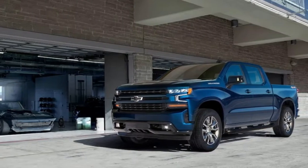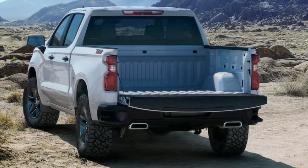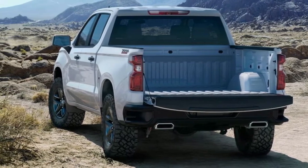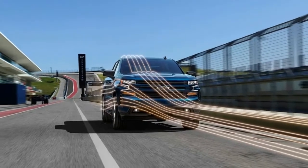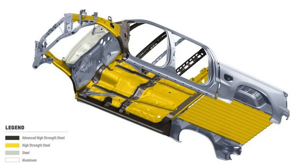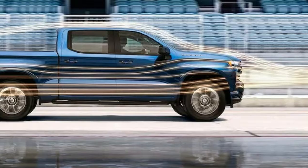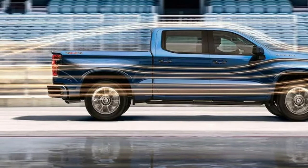The engine lineup will include a 3.0-liter inline-six turbo diesel, taking aim at the Ram 1500 and 2019 F-150 which both also have 3.0-liter diesels. Cech Rus, head of Global Powertrain Development, would not provide mileage figures for the GM engine but said it will be better than the competition, suggesting it could get 30 miles per gallon on the highway or more.